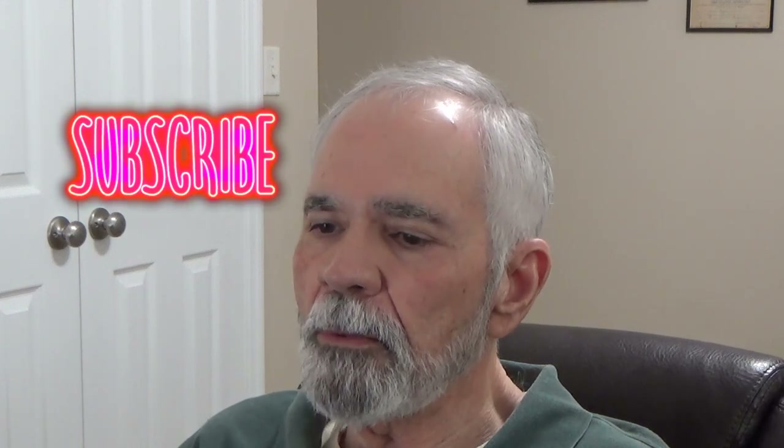If you've subscribed to the channel already, Kathy and I appreciate that and give you a big thank you. If you haven't subscribed yet, we invite you to do so. We try to post a new video each week and we usually upload on Sunday mornings. If you have comments or questions, please leave those down in the video description. We ask that you share our videos with other people, and we wish you a very, very blessed day.